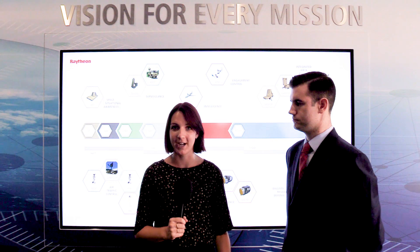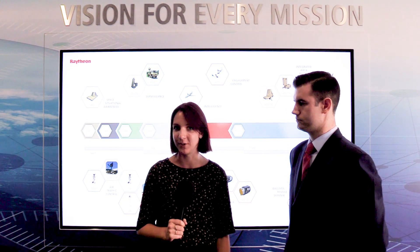Thanks for that, Tom. This was a really great insight into Raytheon's evolution of sensor technologies, and you'll be able to see this display at Farnborough Air Show and trade shows in the future.